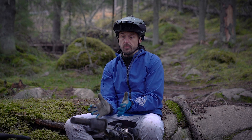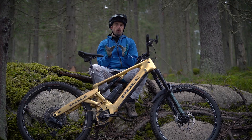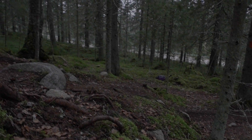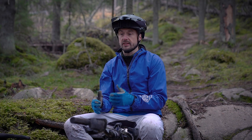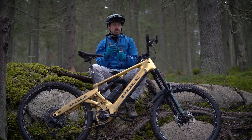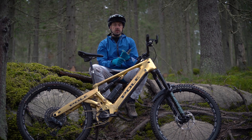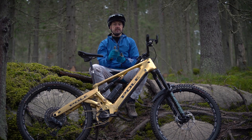I ended up riding less with turbo mode and more with EMTB mode. The performance difference between Brose and Bosch is quite noticeable. When you ride the Bosch motor after Brose, you can feel there's more torque in the lower RPMs. The numbers are different — I don't know exactly how they measure those — but on a trail you can notice that Bosch can deliver more power when it's needed.